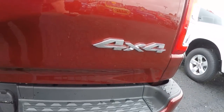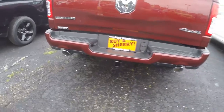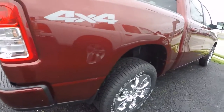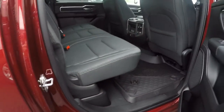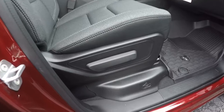There's your Bighorn badging. Dual chrome tipped exhaust. Rear backup sensors. Very well-equipped truck. Manual passenger seat.